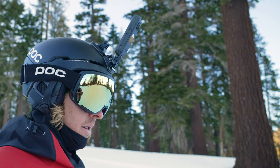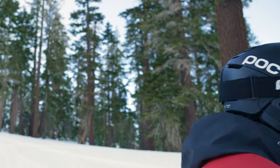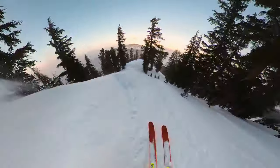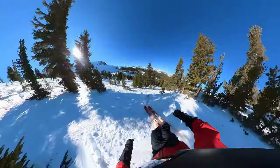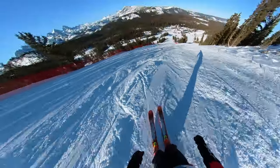Hey, I'm pro skier Connery Lundin. Here's one of my favorite ways to shoot first-person views. By filming with a 360 camera instead of a standard action camera, you can adjust the field of view. POV shots like this are so cool — it really feels like you're in the action.